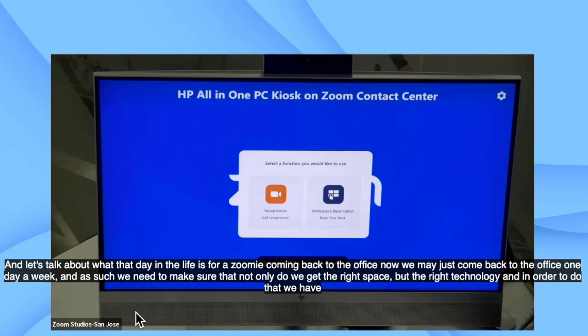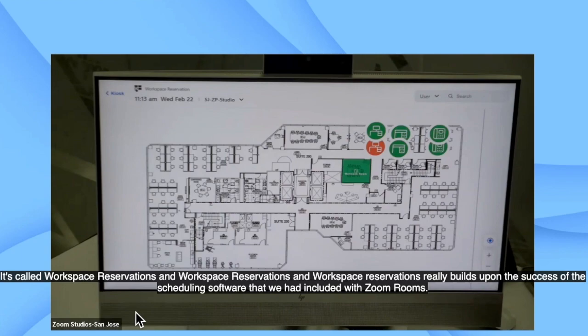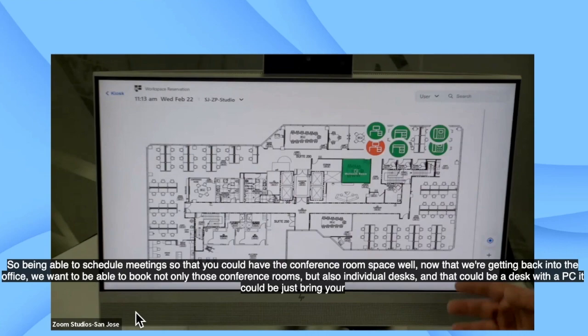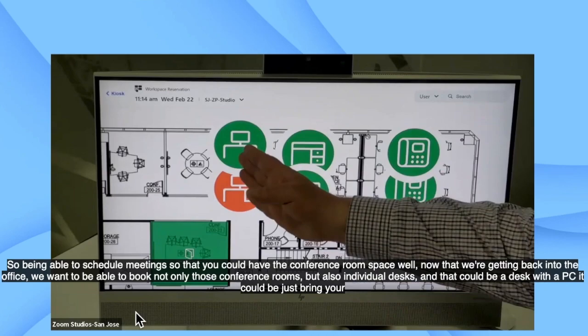We may just come back to the office one day a week, and as such, we need to make sure that not only do we get the right space, but the right technology. In order to do that, we have an offering from Zoom, part of that Zoom wheel Srini just covered, called Workspace Reservations. Workspace Reservations really builds upon the success of the scheduling software included with Zoom Rooms. Now that we're getting back into the office, we want to be able to book not only conference rooms but also individual desks.